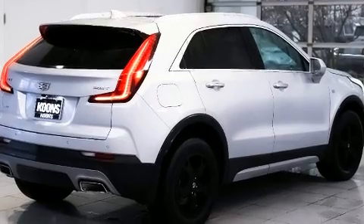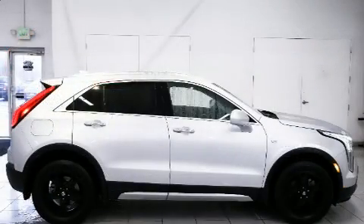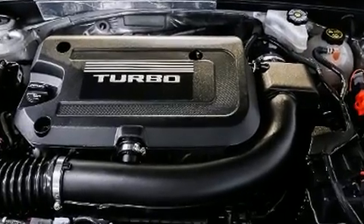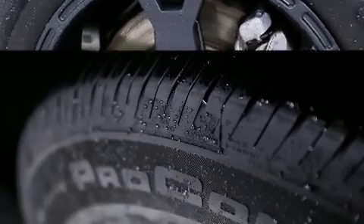A wealth of standard features mean that you no longer have to sacrifice, like all-wheel drive, front and rear reading lights, a leather steering wheel, a blind spot monitoring system, front dual zone air conditioning, fully automatic headlights, and power front seats.